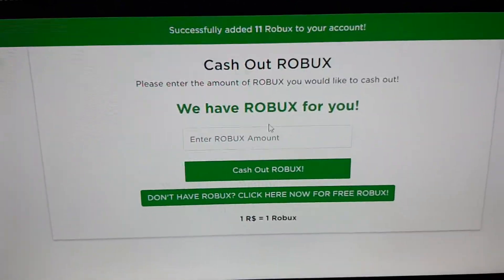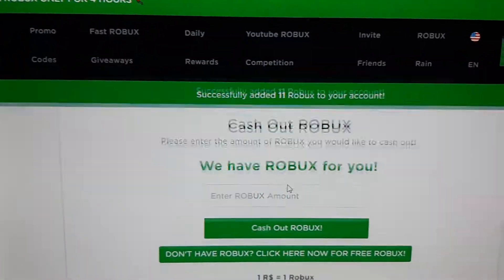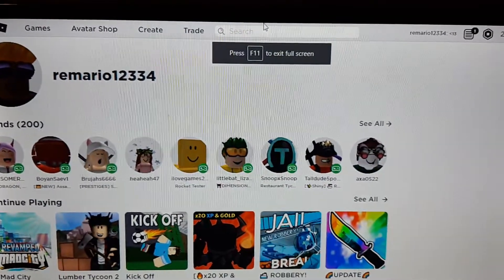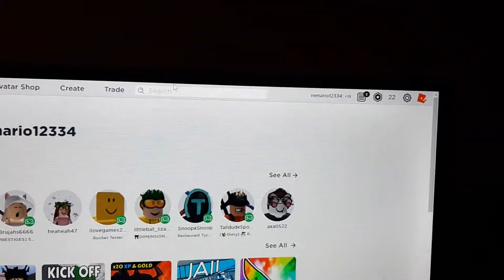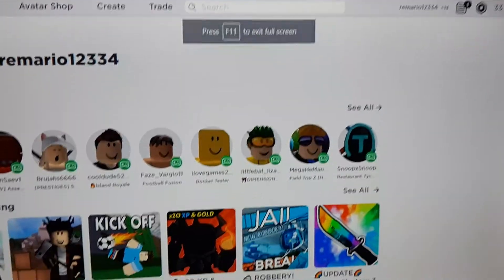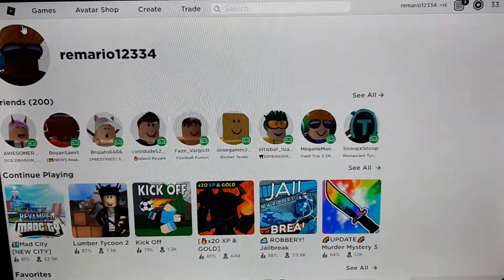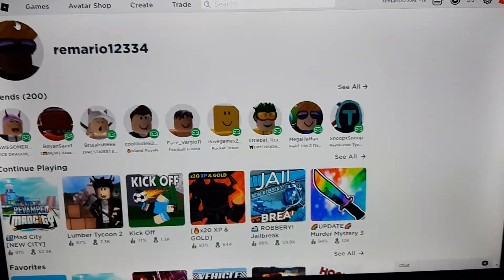We're going to go to my account right now. I'm at the account and that's how much Robux I have. If I refresh right now, I should get 33 Robux right there. So this isn't a lie, this is actually the truth. Thanks for watching and I will see you guys soon. Bye.